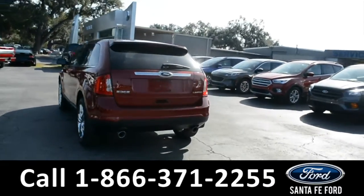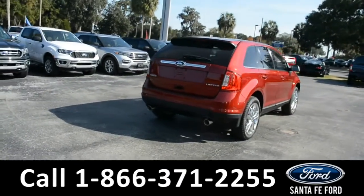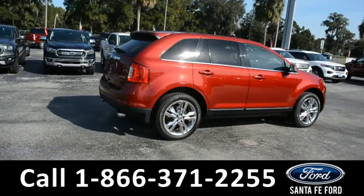For more information on this specific vehicle or to view this vehicle's Carfax, remember to visit us online at SantaFeFord.com or give us a call at the number below.